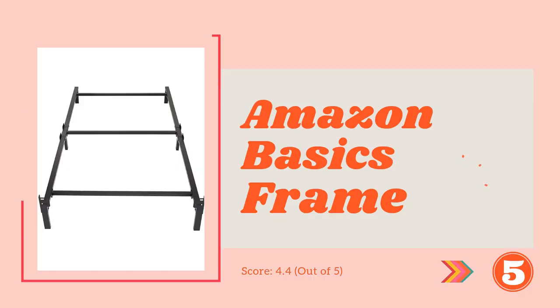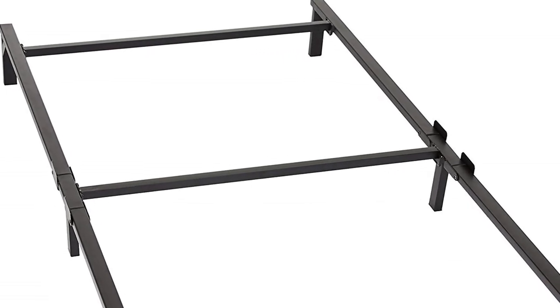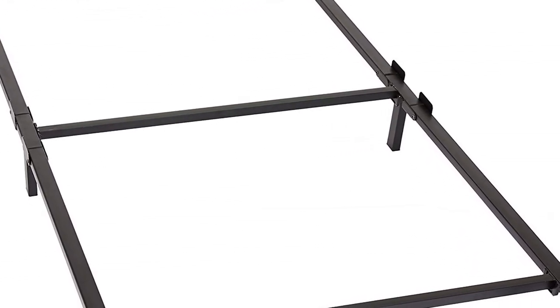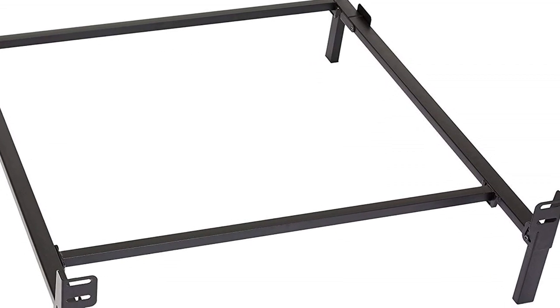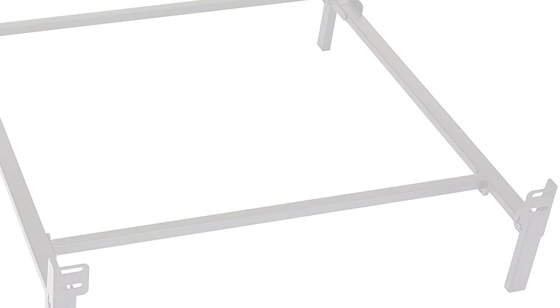At number 5 on our list: the Amazon Basics Metal Bed Frame. We are featuring this bed frame for its proper alignment of legs and rails. The sturdy construction gives proper stability, making it one of the best heavy duty metal bed frames. Two heavy persons can easily sleep on this frame as it provides enough space for two. Accurate alignment is the main feature — six legs keep the frame steady.